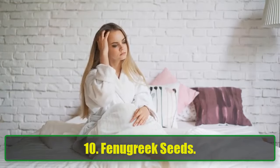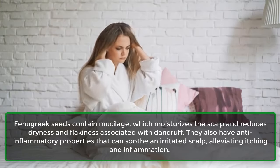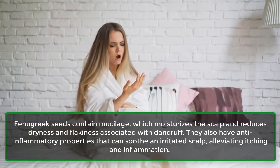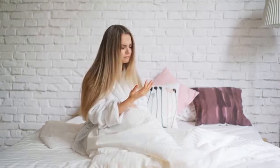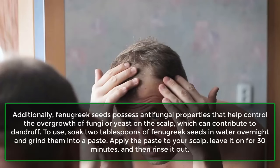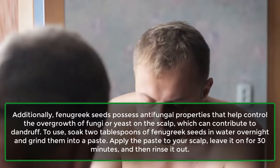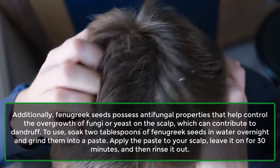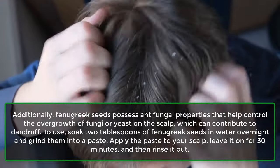10. Fenugreek seeds. Fenugreek seeds contain mucilage, which moisturizes the scalp and reduces dryness and flakiness associated with dandruff. They also have anti-inflammatory properties that can soothe an irritated scalp, alleviating itching and inflammation. Additionally, fenugreek seeds possess antifungal properties that help control the overgrowth of fungi or yeast on the scalp. To use, soak 2 tablespoons of fenugreek seeds in water overnight and grind them into a paste. Apply the paste to your scalp, leave it on for 30 minutes, and then rinse it out.